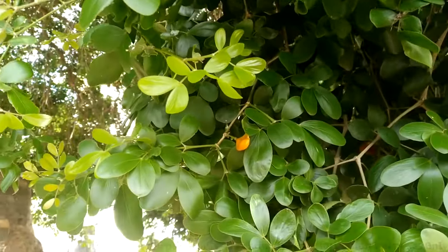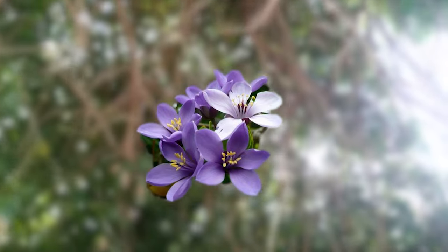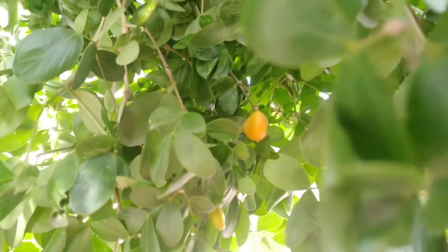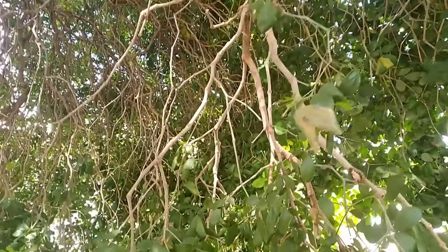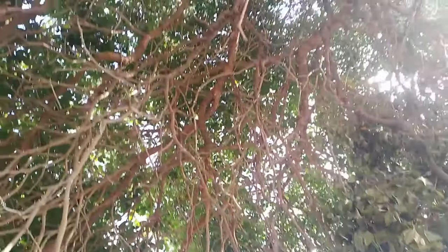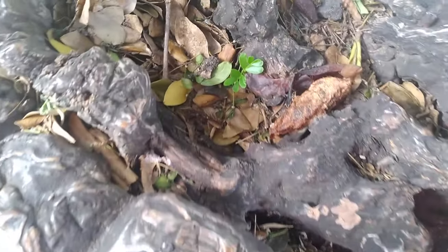The Lignum Vitae blooms a beautiful purple flower, and the red seeds are encased in vibrant orange pods. The seeds germinate to produce hardwood trees. The plant is native to Jamaica and other tropical regions. Many of us are aware that the Lignum Vitae is used to make furniture because it produces the strongest wood you can ever find.